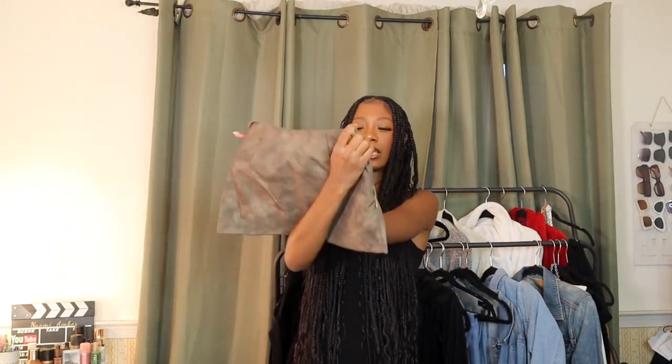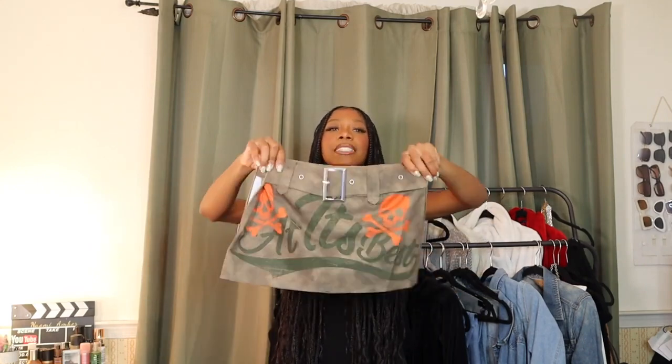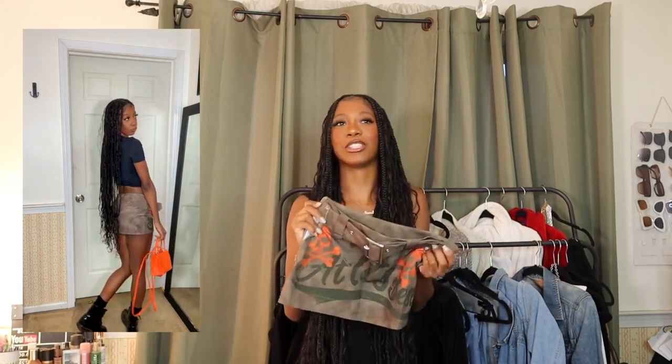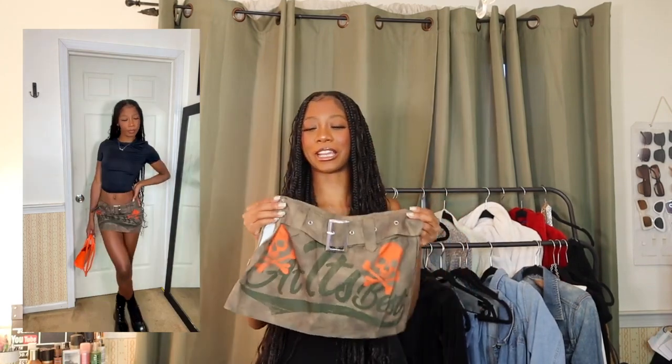Last but certainly not least, and definitely one of my faves in this haul, is this skirt. It screams diesel to me — definitely a concert vibe. It says 'At Its Best' but you can't really tell from a distance, which is fine. I imagine wearing this with a black top. It is such a cute piece — I really have no other words. Look at it — how can you not love this skirt? I'm so excited to wear her.